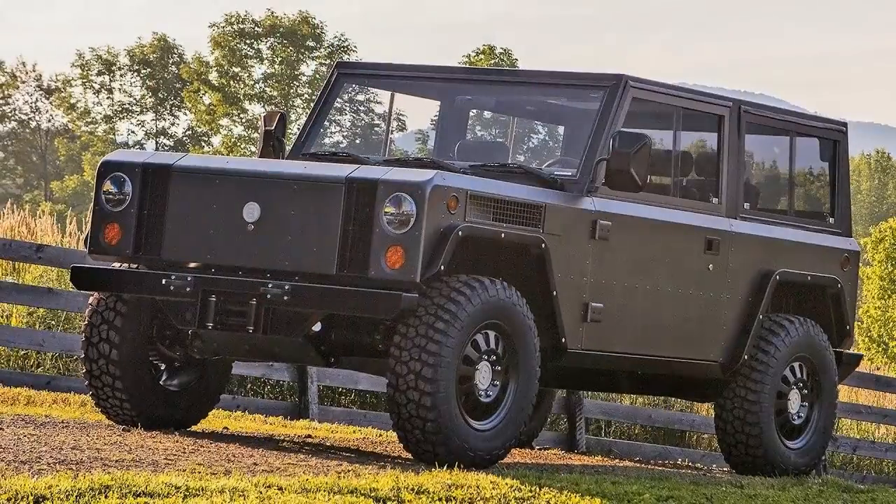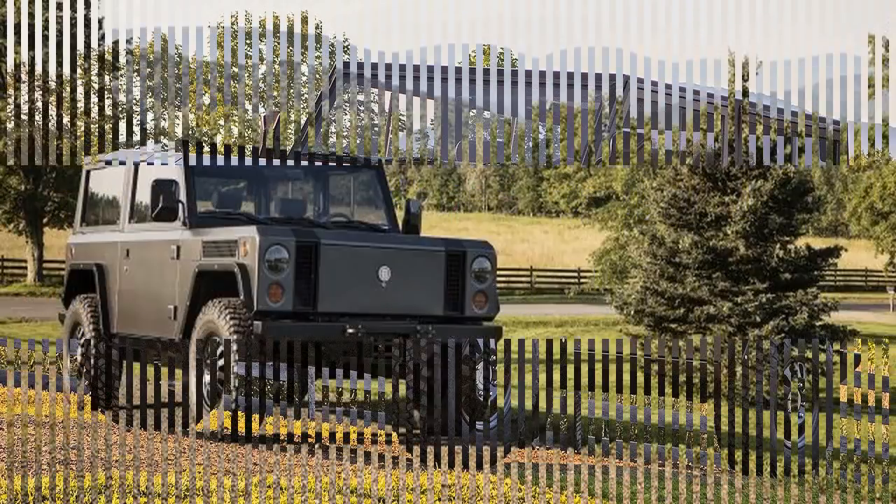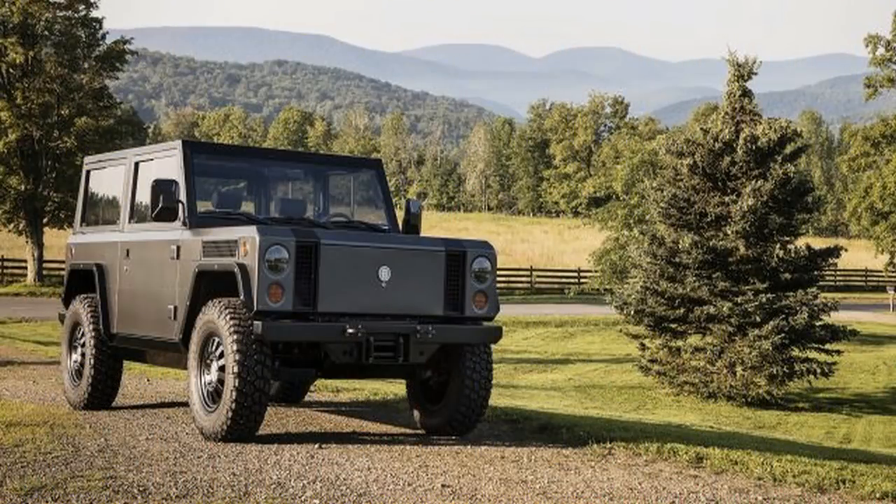The company plans on building a four-door variant with a slightly longer wheelbase once the two-door B1 goes into production. It also aims to have a pickup truck as well, with an eight-foot bed and the option of a regular working cab.